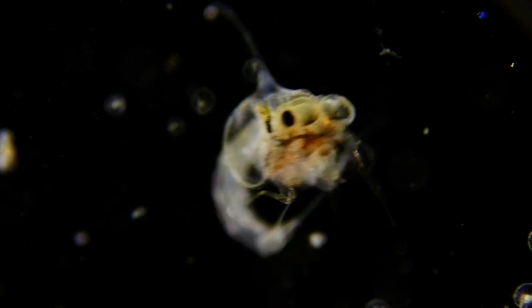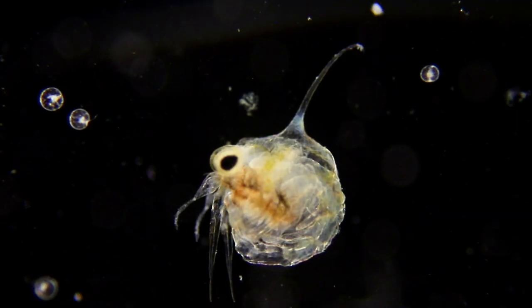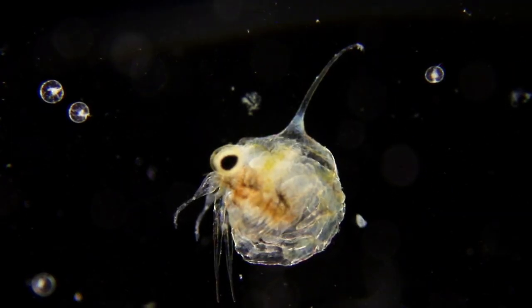This is a zoea, a baby crab. Look at those huge eyes. Can you see its beating heart?